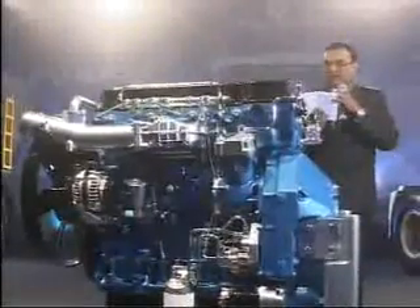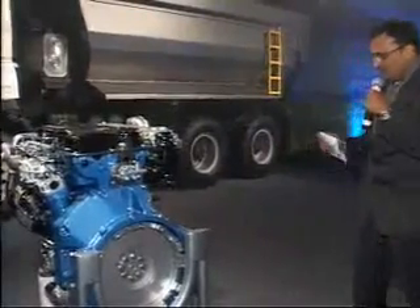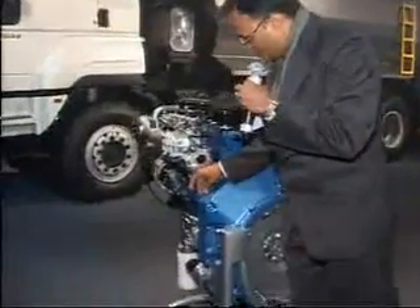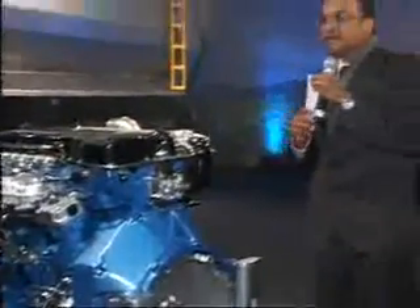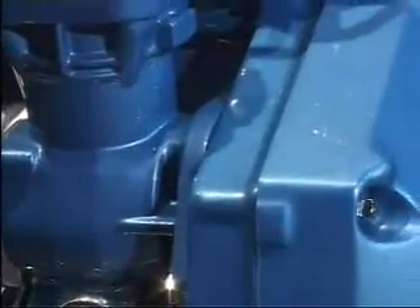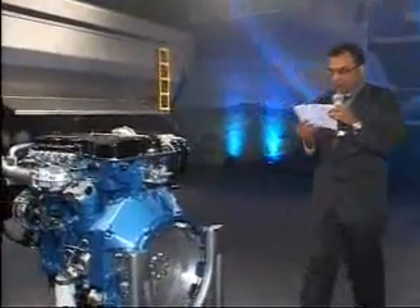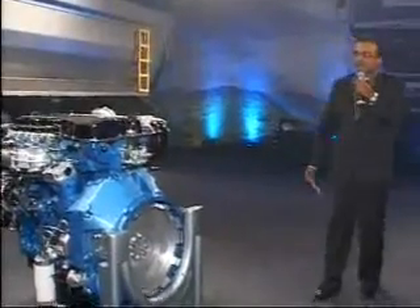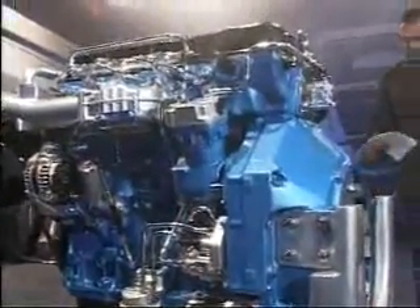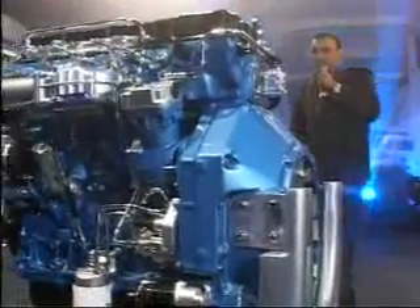It also has top-down cooling with wet liners inside, which makes it highly efficient. The gear train is compactly packaged at the back, driven by high-contact spur gears that drive the timing gears. There is also a power take-off capability visible on the six-cylinder version, delivering up to about 650 Newton meters of torque. Those are the highlights of the Neptune engine.